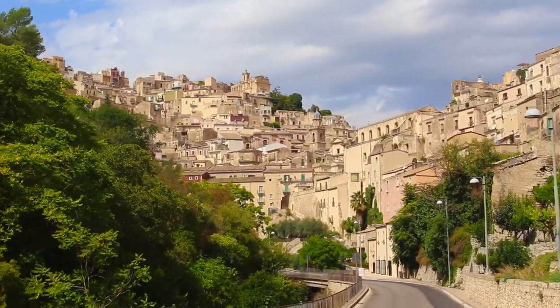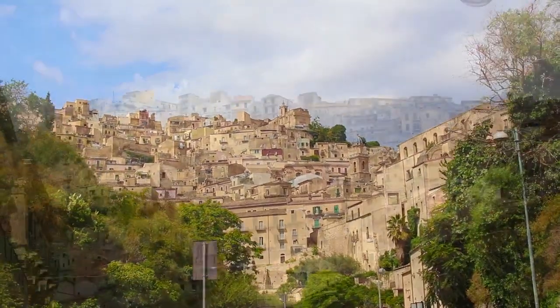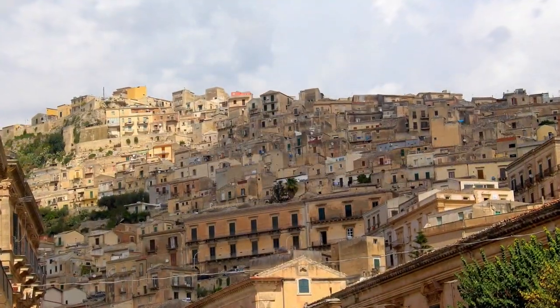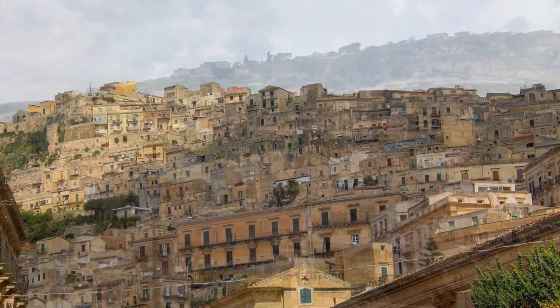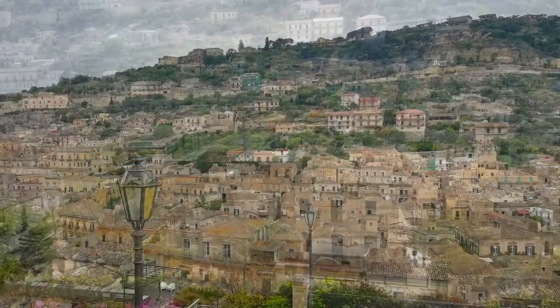Now onto Modica, famous for its chocolates and more Baroque masterpieces. Like Ragusa, Modica consists of two centers: Modica Alta, Upper Modica, and Modica Bassa, Lower Modica.